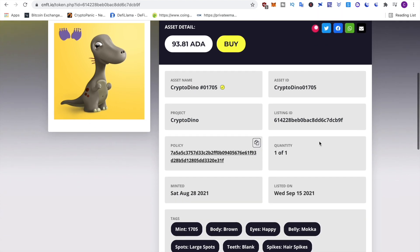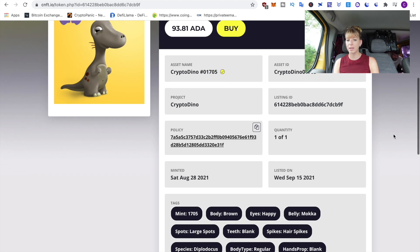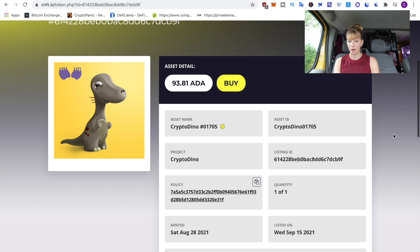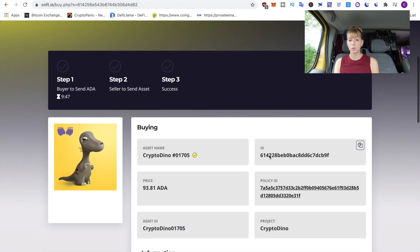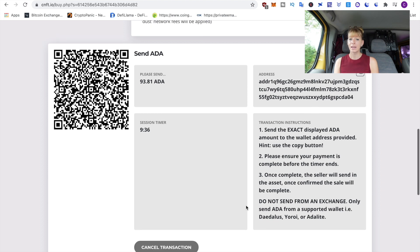I'll go for the cheapest Dino. If you scroll down you can see all the tags — all the features it has — and this way you can identify how rare it is. If you Google the project name, you'll usually find a rarity list. To buy, click the Buy button at the top. You'll get a warning that you can't send funds from an exchange — you need to use the wallet you've just added. Click OK and you'll have 10 minutes to send your funds before the session expires.